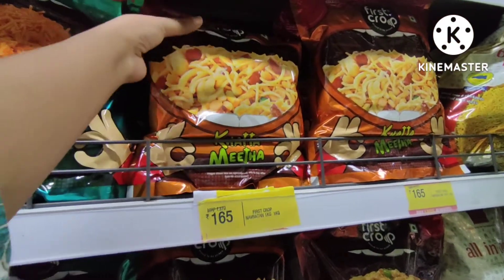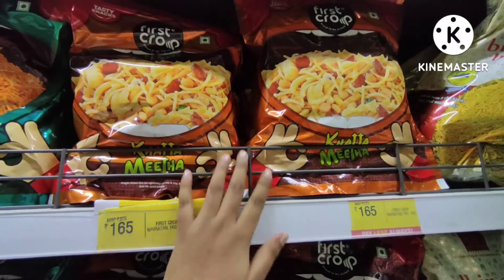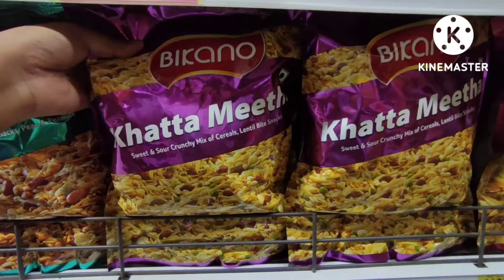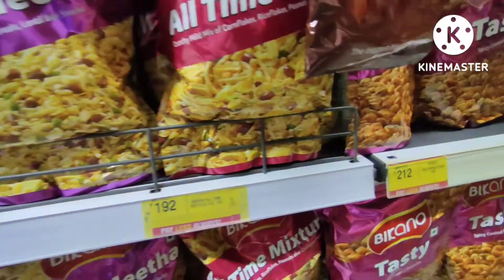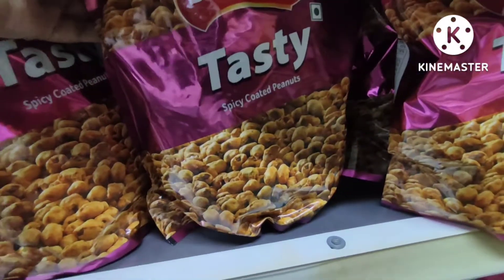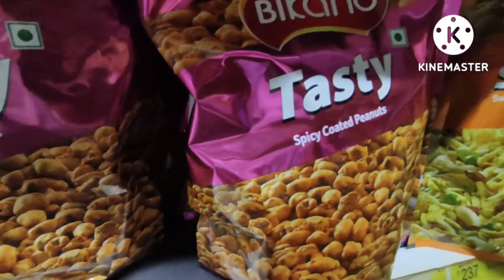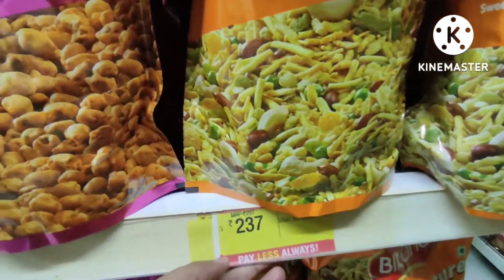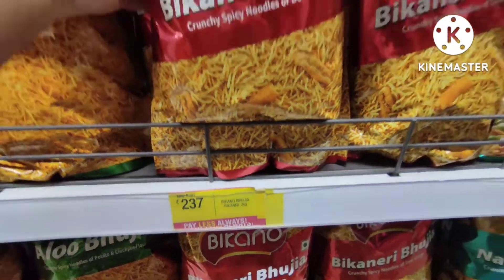First, Crop brand of Aloo Bhujiya is priced at 320 rupees. With 50% discount, you are getting it from Bikaneri at 192 rupees. Price is 192, 212, 112 — 1 kg in Bikano brand. It's a tasty treat with lots of flavors, a little sweet and savory.